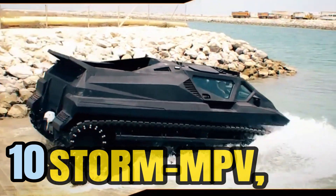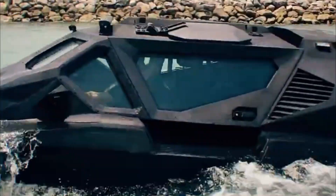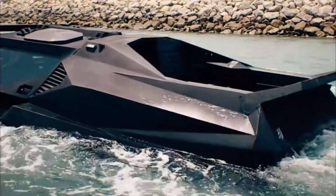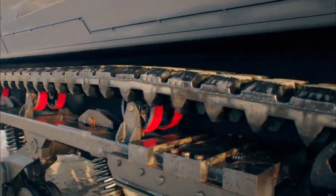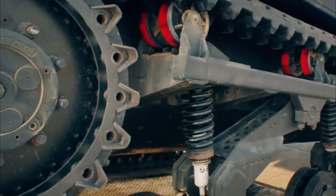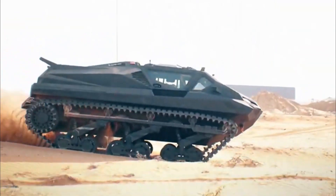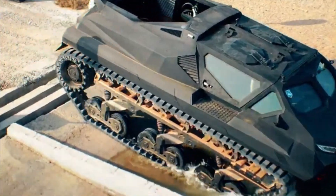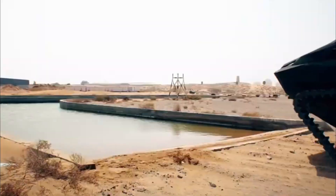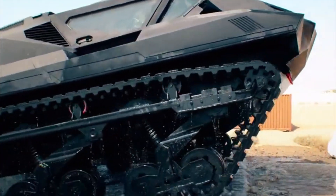Number 10: The Storm MPV, hailing from the United Arab Emirates, is an imposing and high-performance hybrid vehicle purpose-built for military operations across diverse environments. At the heart of the Storm MPV lies a staggering 2,500-horsepower engine, backed by an impressive 5,400-newton-meter of torque. This level of power enables the vehicle to tackle the most challenging terrains and situations with ease, making it an ideal choice for military applications.